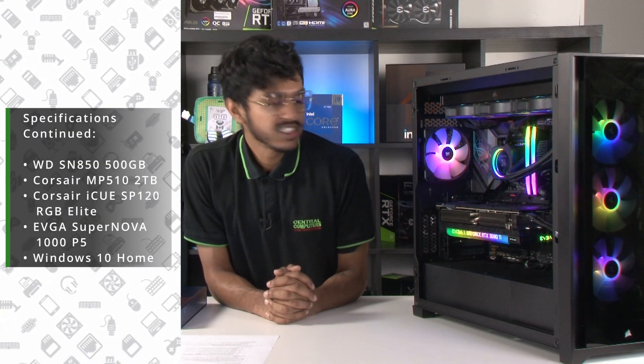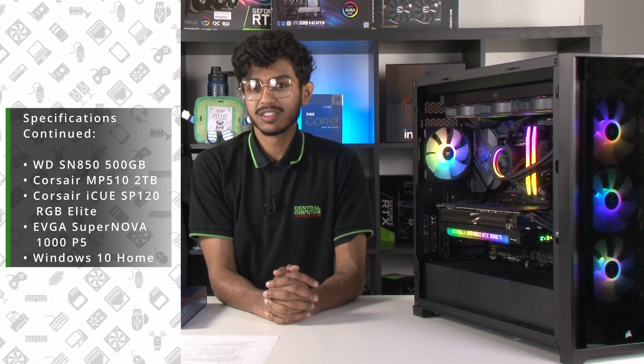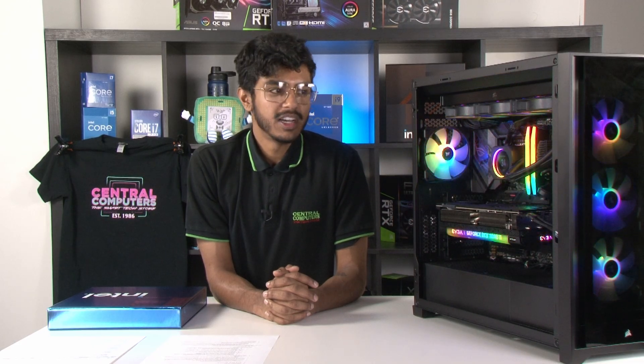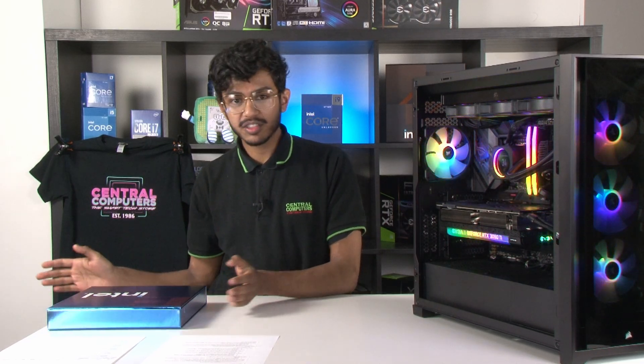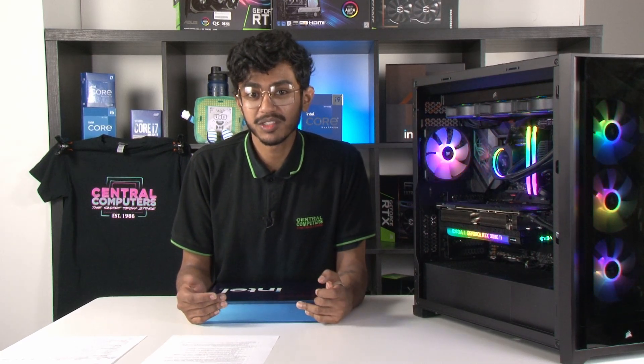If you want to get your hands on one of these 13900s, 13700s, or 13600s, you can pre-order them now. As of this video coming out, pre-orders are live, so go get your CPUs. Thank you so much to Intel again for providing this press kit, and we hope to see you in store.